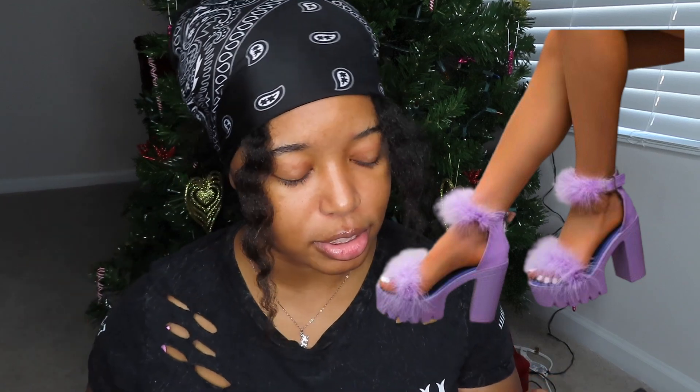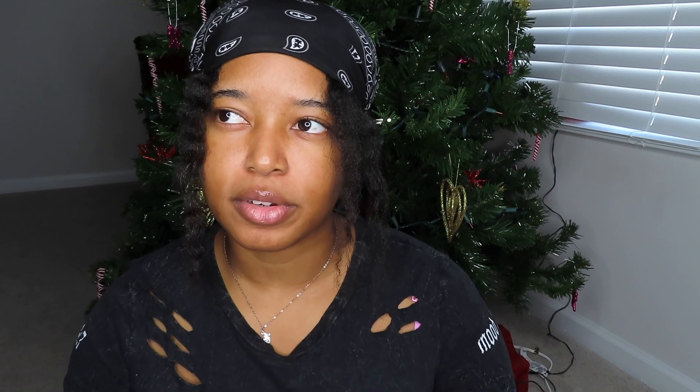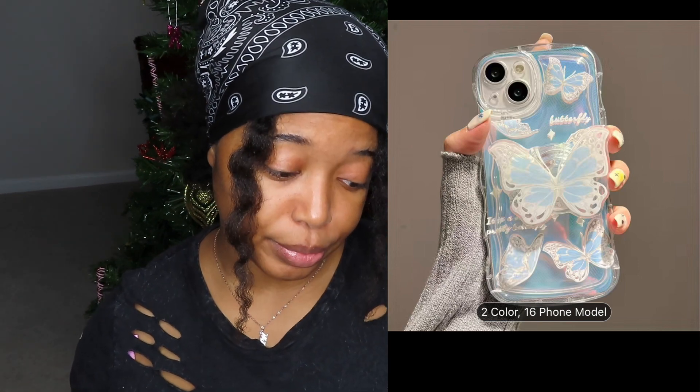I want to get some more phone cases. I've seen this 3D butterfly phone case with a little grip on the back — it's a big butterfly and I thought it was super cute. I'm really into butterflies — if y'all didn't know, look at the banner on my channel, it's butterflies. I really like them but I'm scared of them in real life.